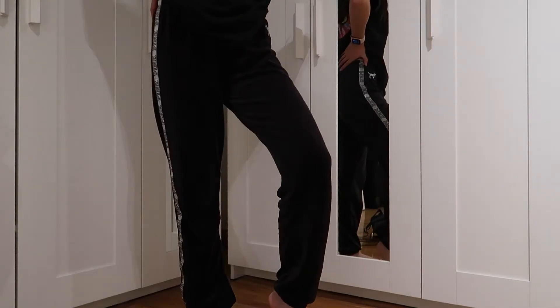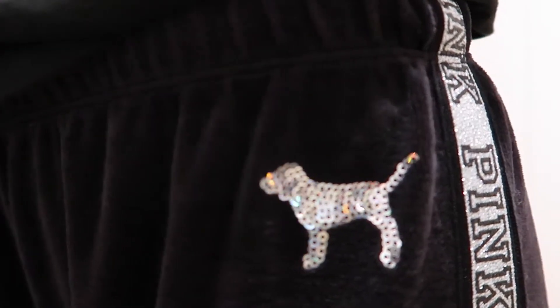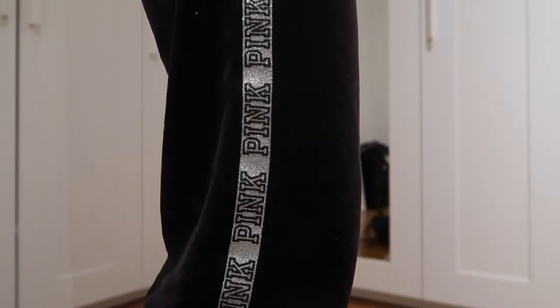I went to Pink and Victoria's Secret — they were having some pretty good deals even before Black Friday, which was great, so obviously I had to pick up some stuff. I got some things I'm not going to show you guys. Other than that, I got these really cool sweatpants that I'm wearing right now — they're velour, that Juicy Couture material, and on the side in glitter it says 'Pink.' They're so comfortable. Pink has the best sweatpants — definitely get some from there.